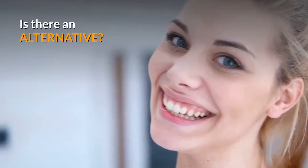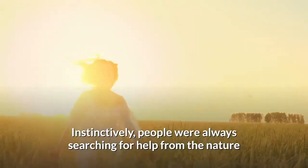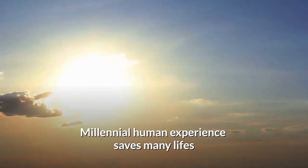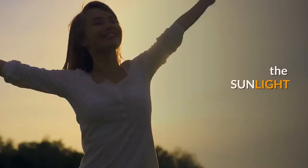Is there an alternative? Instinctively, people were always searching for help from nature. Millennial human experience saves many lives with natural methods of treatment, such as sunlight.